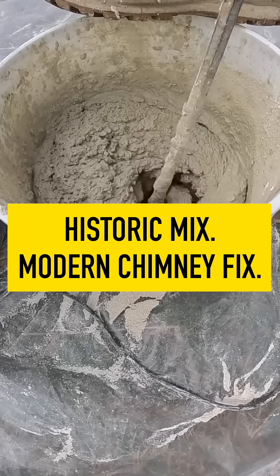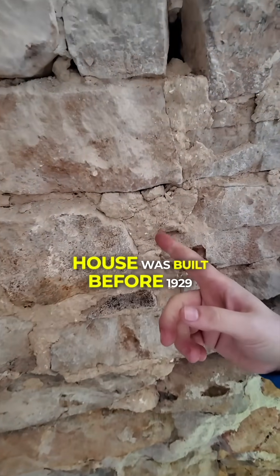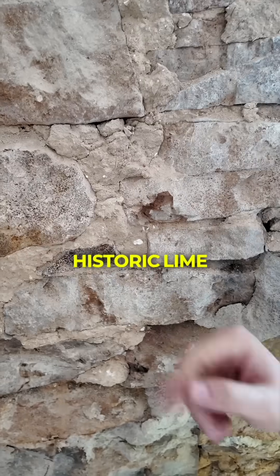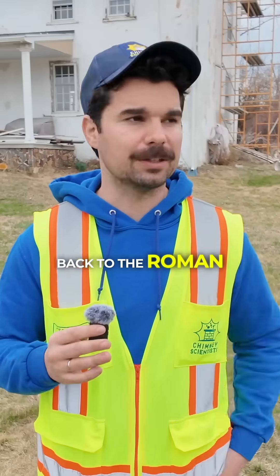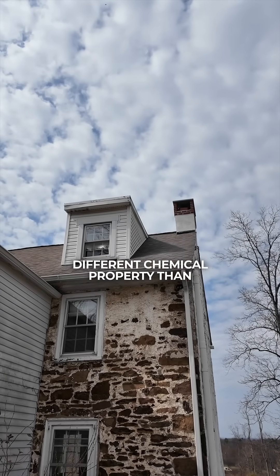Why are we using an ancient recipe to fix the chimney? The answer is because this house was built before 1929 — it was built in the 1800s. We used to use something called historic lime mortar to build everything in this world, back to Roman times. Historic lime mortar has very different chemical properties than modern mortar.